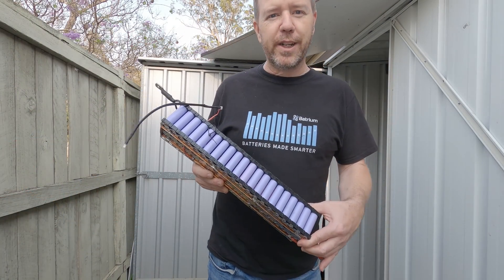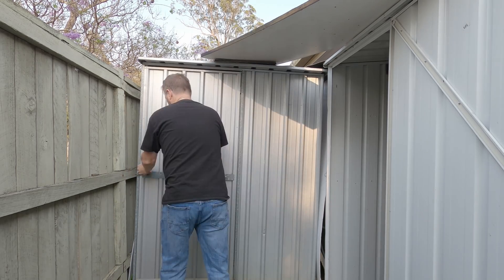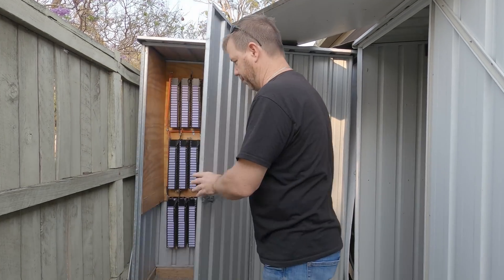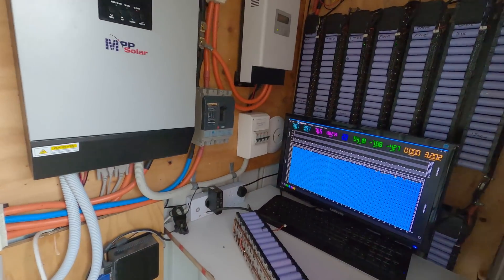With the new battery ready to install, let me show you around first — what I have down here and what this is actually for. This is what I affectionately call my battery shed.